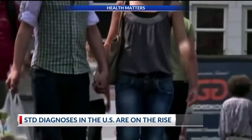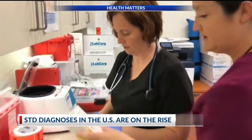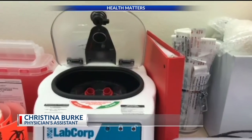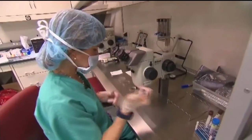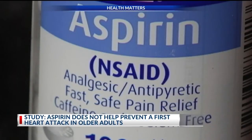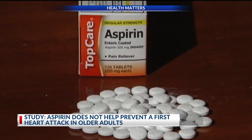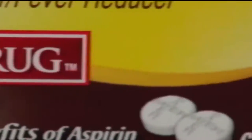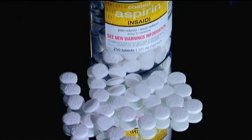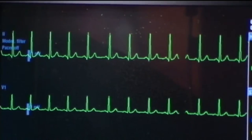Sexually transmitted disease diagnoses in the U.S. are on the rise. The CDC reports nearly 2.3 million cases in 2017 — nearly 200,000 more than in 2016. Doctors say there are probably many factors involved. We don't have the scare of HIV anymore since the year 2000. We've had truly life-saving drugs for HIV, so people aren't necessarily as afraid and feel the need to use condoms to prevent transmission. If you are sexually active, you can get tested at your family doctor's office. A new study also confirms aspirin does not help prevent a first heart attack in older adults. Researchers in Australia found there was no benefit for healthy seniors — aspirin users did not have a lower risk of heart disease or live longer. In fact, daily aspirin use increased the risk of death, mostly from cancer.